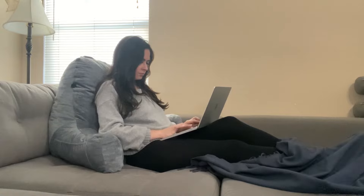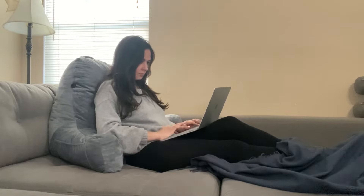As someone who works from home, this is a must-have when I'm trying to relax in my bed or on the couch and get some extra work done.